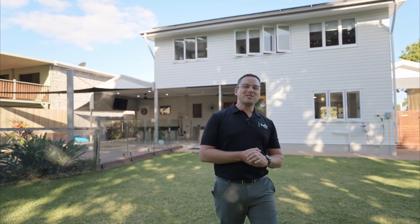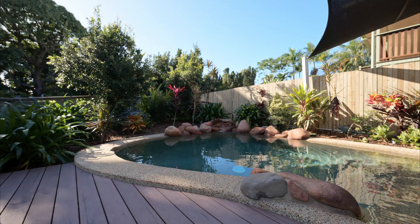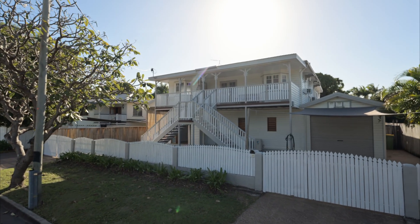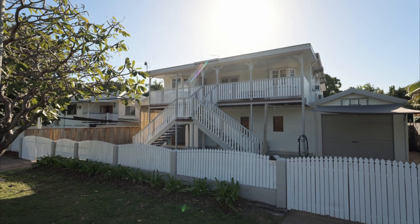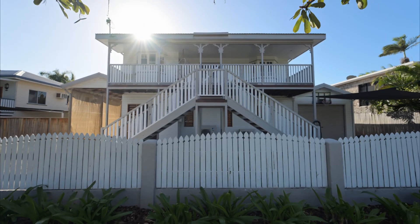With luxurious finishes on this traditional Queenslander, buyers for this one are bound to fall in love. Make yourself at home. With so many upgrades it's a feast for your eyes. The striking curb appeal is obvious and in a convenient location, this one instantly captures your heart.